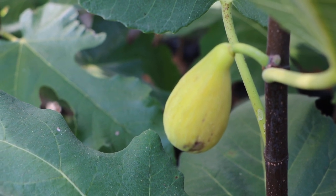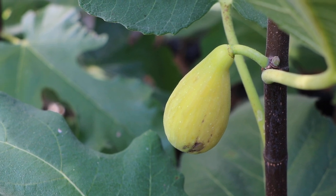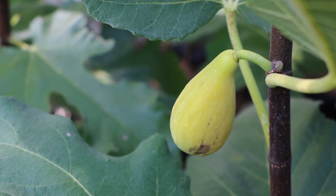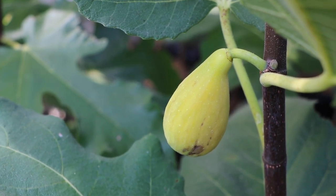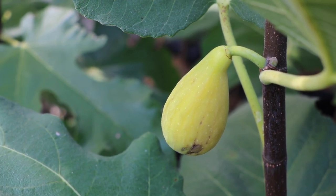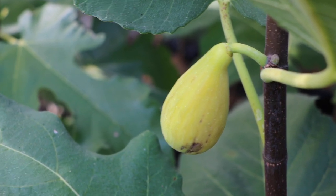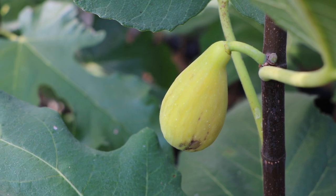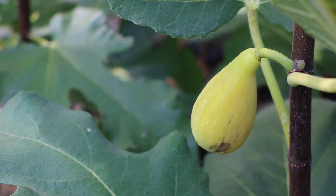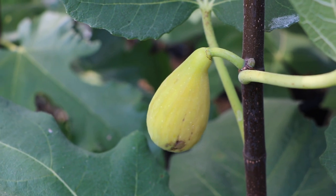All right everybody, this is Ross the Fig Boss. Today we're going to talk about a very special fig — a very highly anticipated fig that I've been wanting to talk about for a while. It's called St. Martin, by the way.